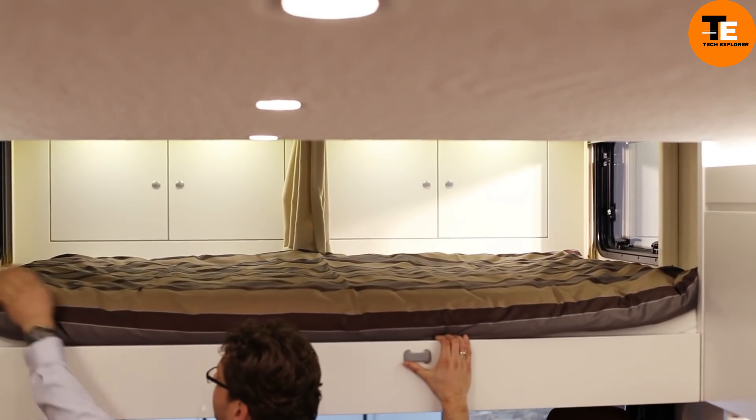Nexus 21 Kitchen. Imagine revolutionizing your kitchen into a space straight out of a futuristic dream with Nexus 21 Kitchen. They've crafted a marvel where hidden compartments seamlessly blend into your culinary haven. As you cook, you can catch up on your favorite shows or even receive cooking tips from the likes of Gordon Ramsay, all thanks to the AL series lifts.